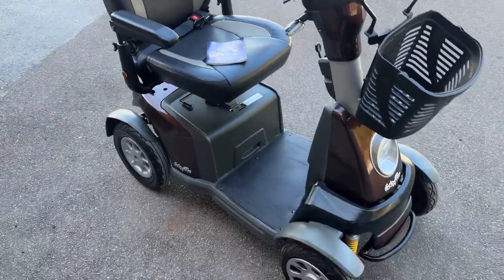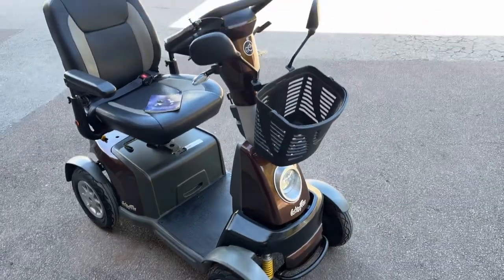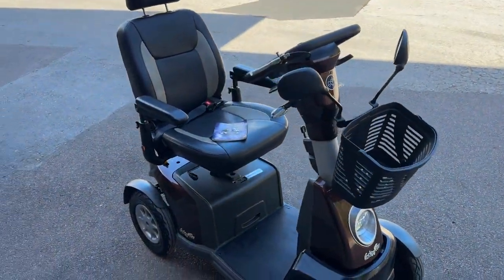If this isn't available by the time you look, we have lots of scooters and power chairs just like this — go ahead and check it out.